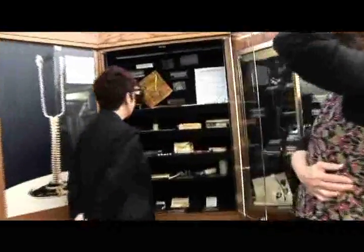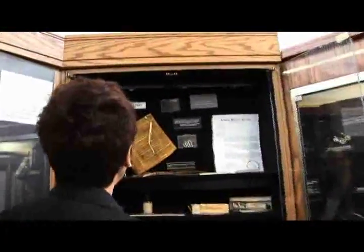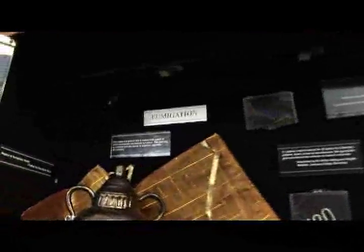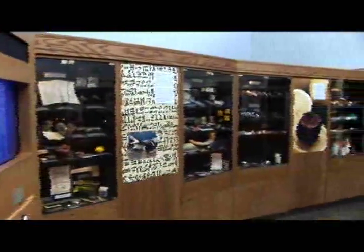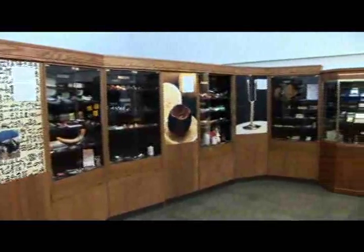One fellow collected this whole group of objects. His name is Percy Skuy, S-K-U-Y. He started collecting contraceptives, not ever knowing what he would find. He had no clue that he would eventually collect 700 items and that he would find everything from beaver testicles to wood box pessaries and everything else.